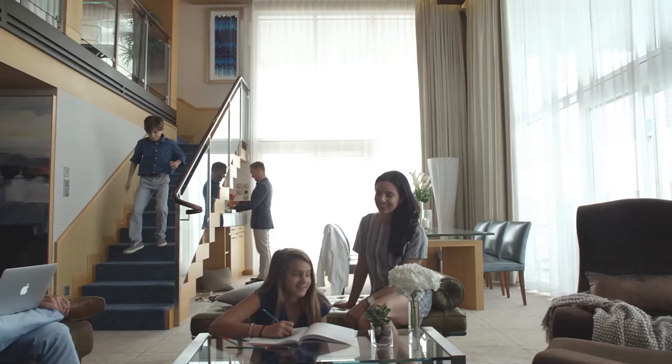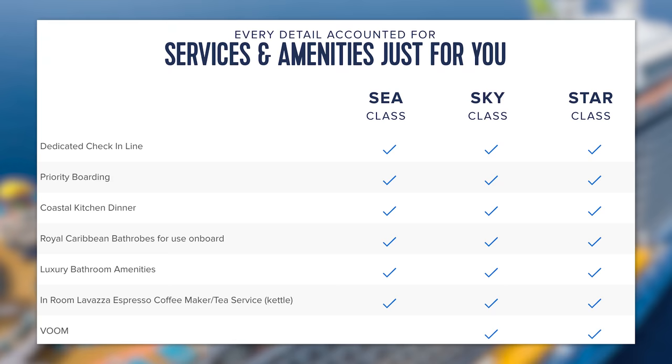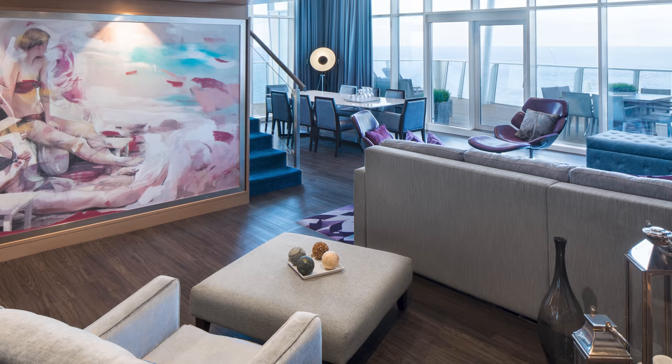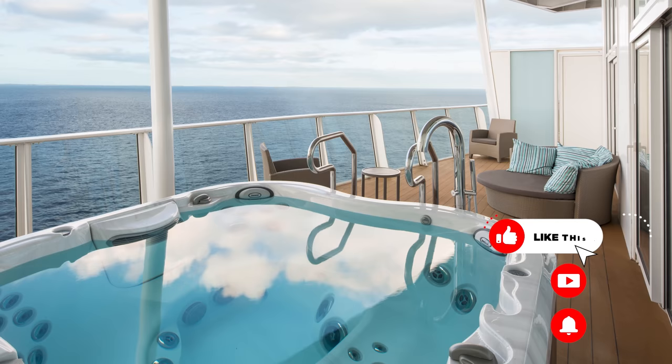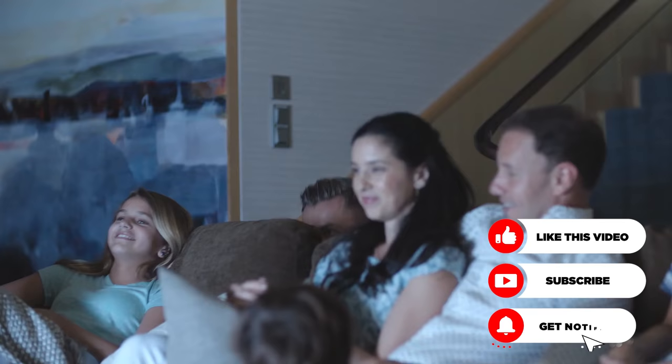Hey everyone, it's Matt from RoyalCaribbeanBlog.com. If you're staying in Royal Caribbean's top-tier suites, you're going to want to know how to maximize the experience, including what your Royal Genie has to offer. Royal Caribbean's most luxurious suites on its Oasis and Quantum Class ships are known as Star Class — rooms that really stand out because Royal Caribbean wanted to give guests staying there the ultimate experience. Among the many benefits, you also get a crew member who's a blend of personal concierge and magic maker, known as the Genie.